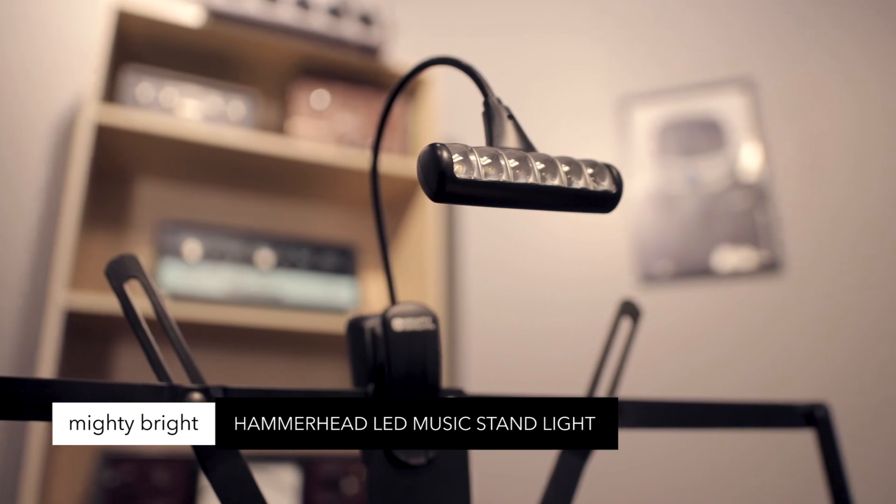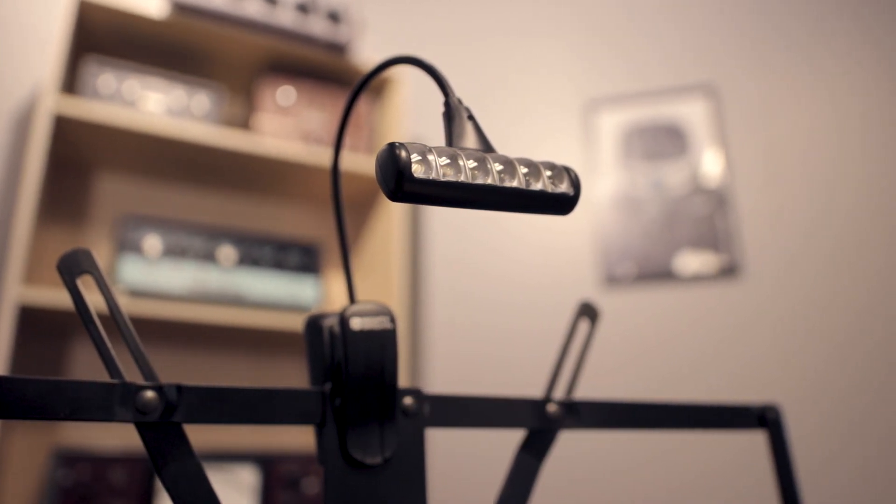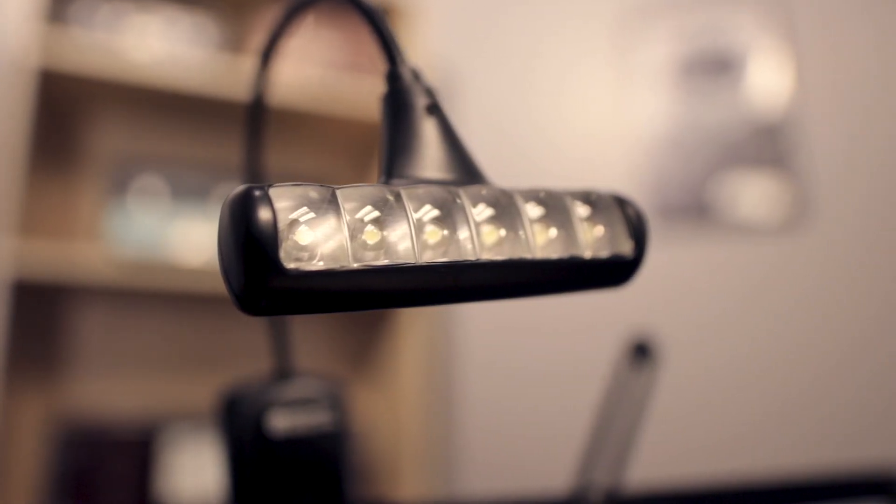Mighty Bright Hammerhead music stand light — 6 powerful LEDs providing 28 lumens of illumination. It's a lightweight, bright light and it's just right.